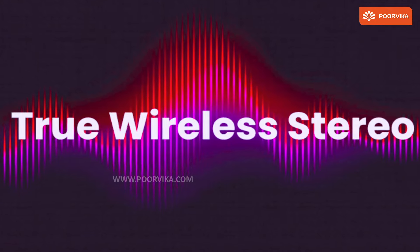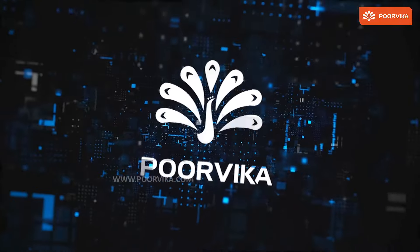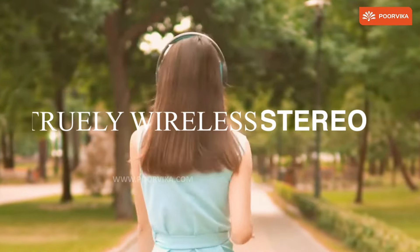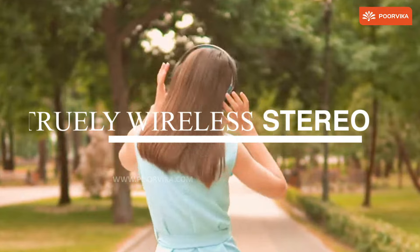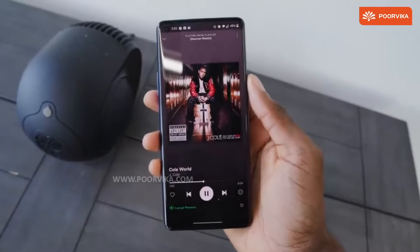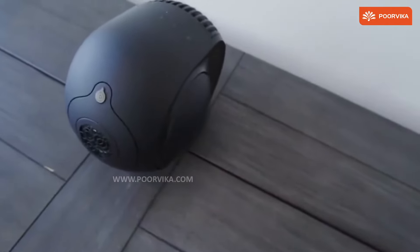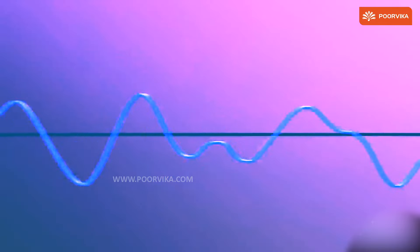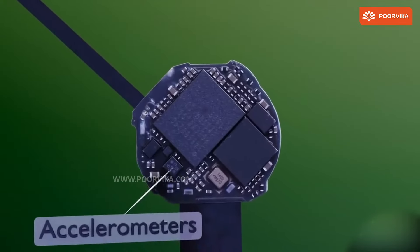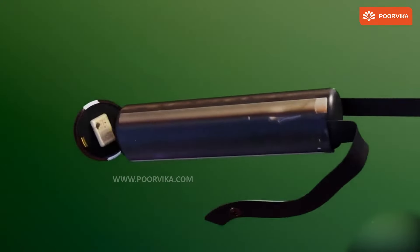It's actually three words — truly wireless stereo — and that is exactly what we are talking about here at Poorvika. TWS stands for truly wireless stereo. It's a combination of a microphone and Bluetooth without the need for a wire. This is the tech that basically transmits audio signals wirelessly to a processor on the tiny earbuds, which converts digital information into audio.